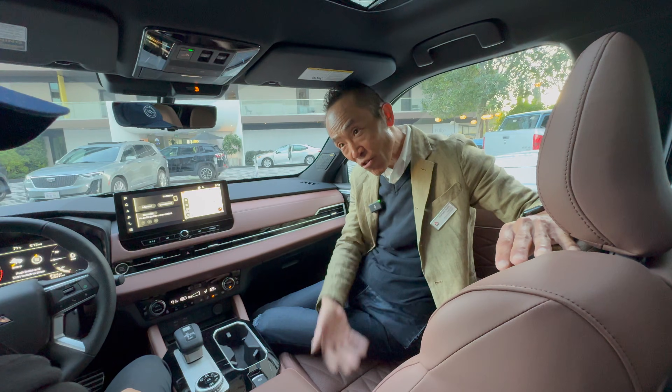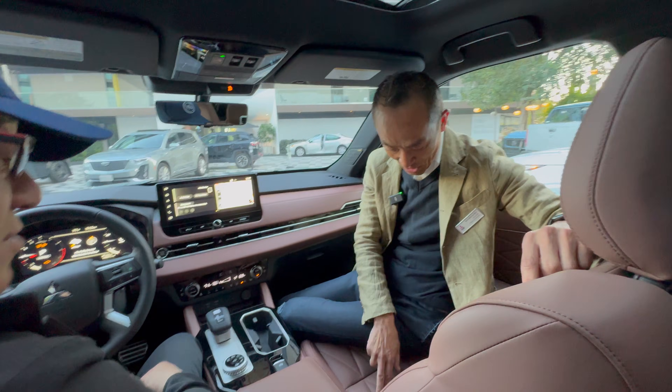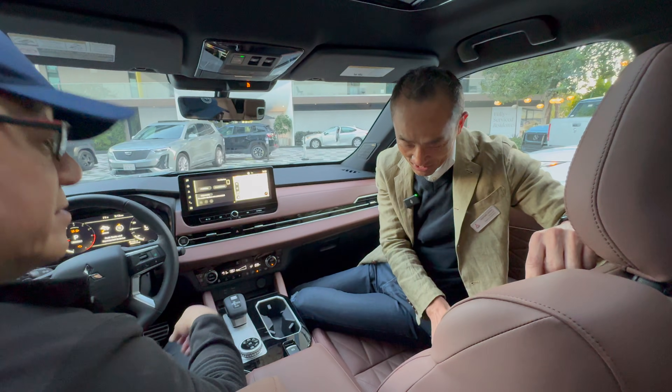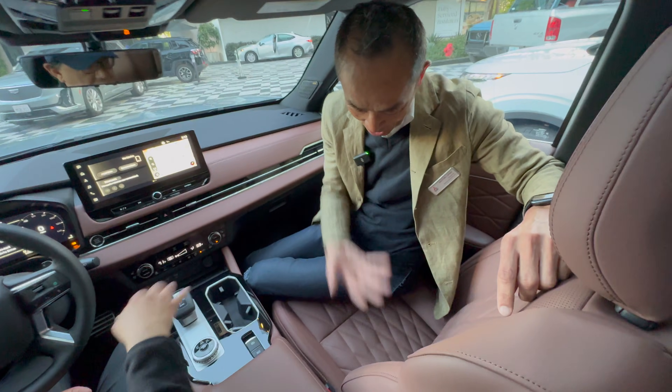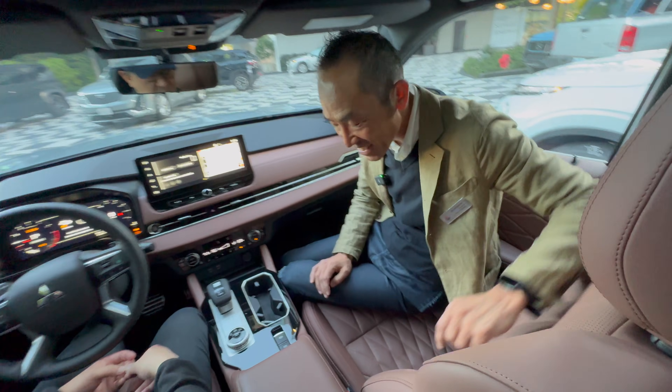Now we have a ventilation-type seat. Yes, for the hot summer — like a cooling seat. You can see some holes for the air. And you didn't have that before? No, this is the first time. So ventilated seats are new for 2025.